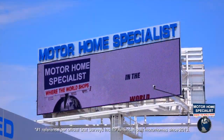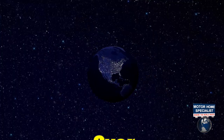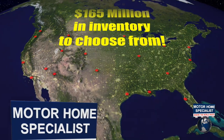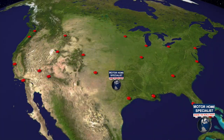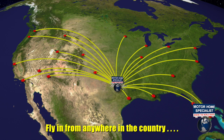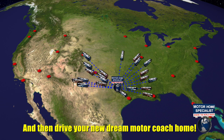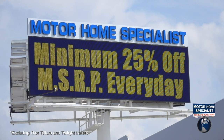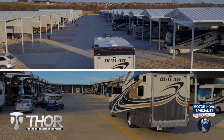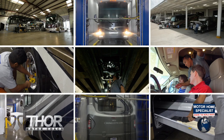Motorhome Specialist is the number one volume-selling motorhome dealership in the world, with over 165 million dollars in inventory to choose from — all at one central location — making it easy to fly in from anywhere in the country and drive your new dream motor coach home. All sale prices are at a minimum of 25% off the manufacturer's suggested retail price, every day.